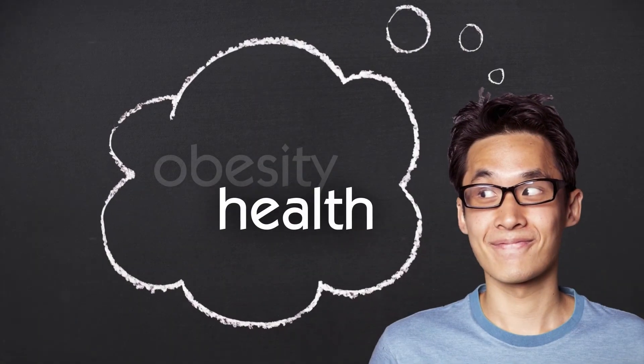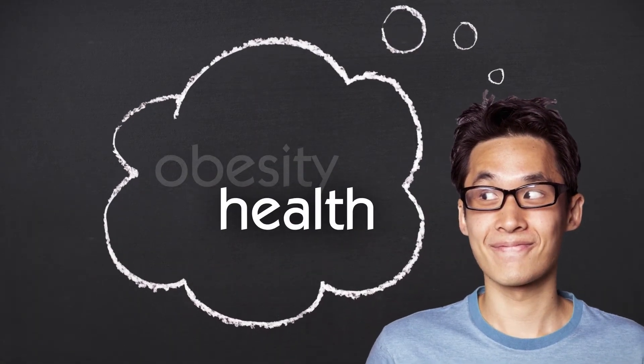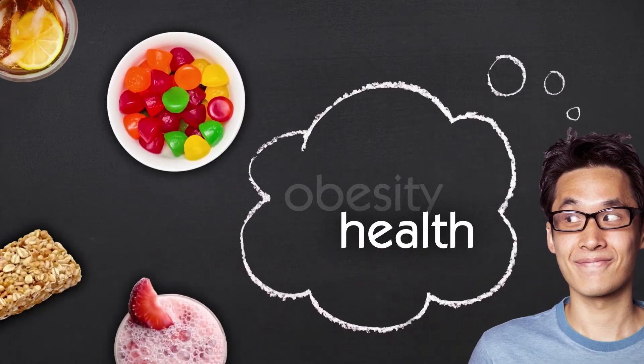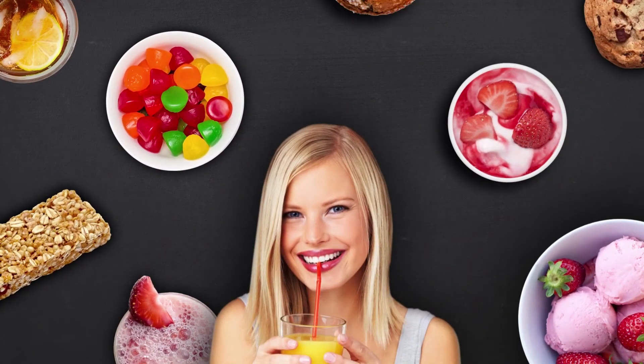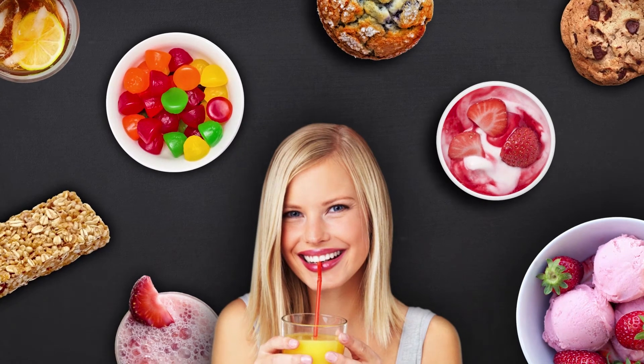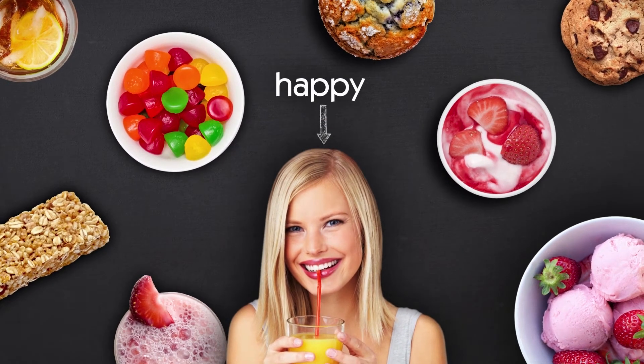As concerns about obesity and related health issues grow, consumer interest in low-calorie, reduced-sugar, and sugar-free products grow as well. To meet the demand, manufacturers must offer lower sugar and lower-calorie options, yet provide a similar sensory experience.